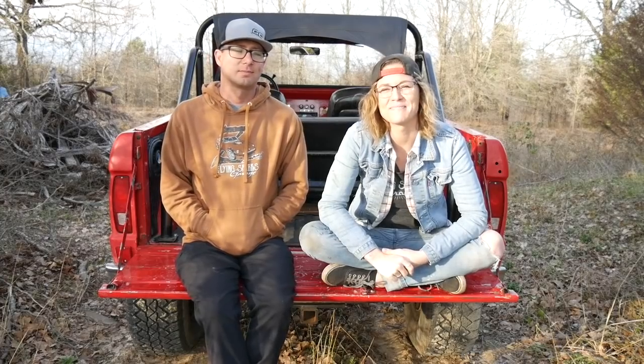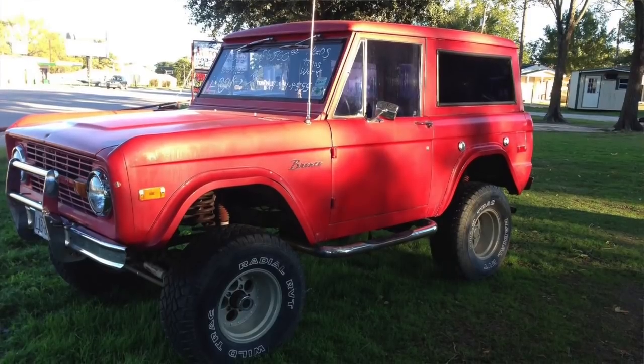This is our awesome 1973 Ford Bronco that we absolutely love and adore, because we always wanted one. We've owned her about five years. We were headed out to celebrate one of our anniversaries. We had just finished building the Chevy Love, which I spent way too much money on. And we're cruising out that way, and Emily noticed the Bronco sitting over there for sale.